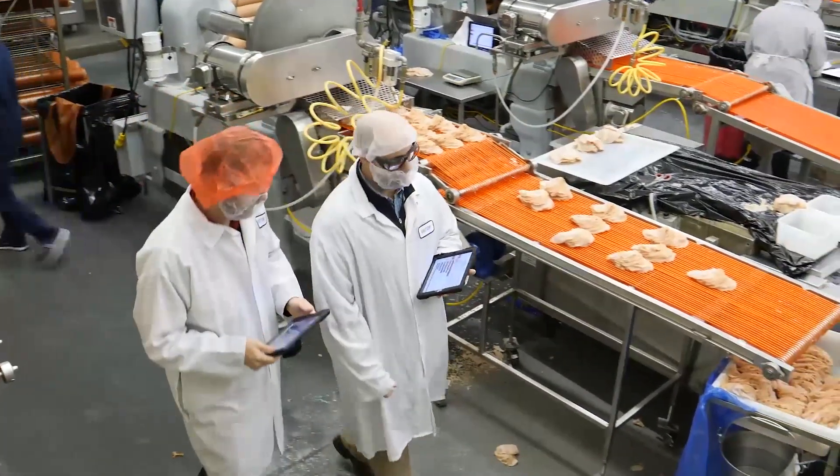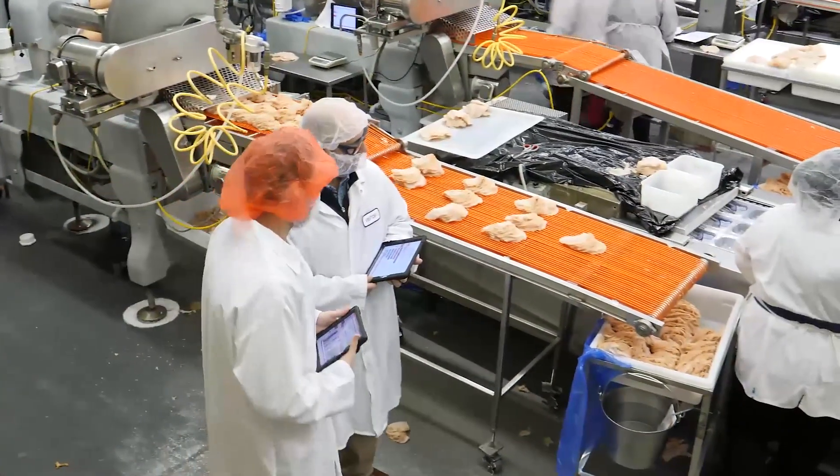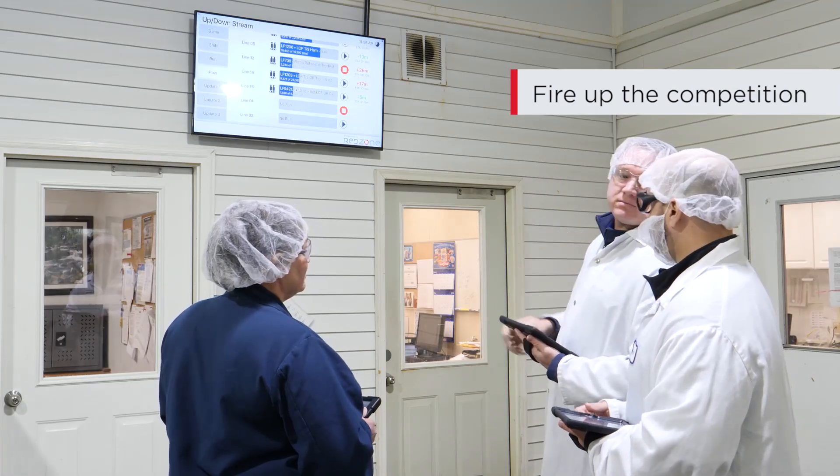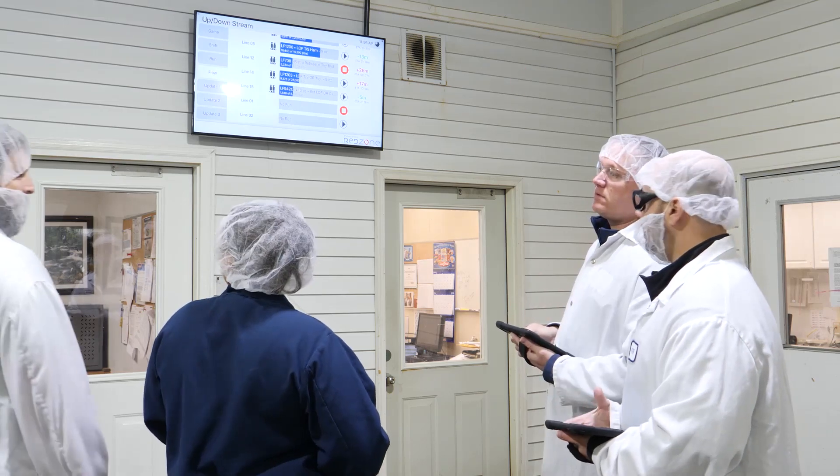The line operators are actually leading our huddles now. There's a lot of competition between the lines, so you always have that factor of looking and seeing what the other lines are doing — everybody wants to come in first, so it makes competition a lot more fun around here.